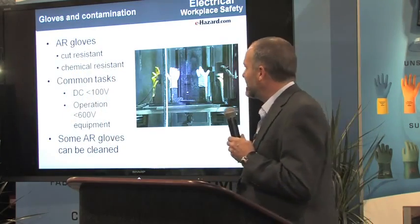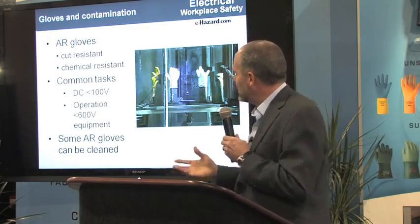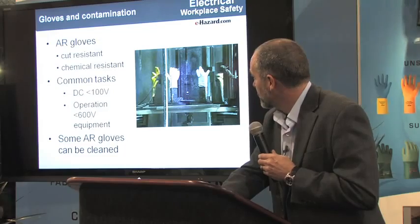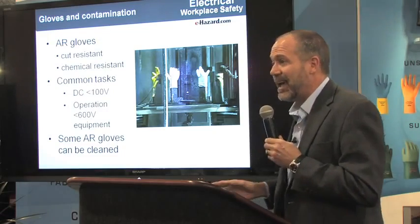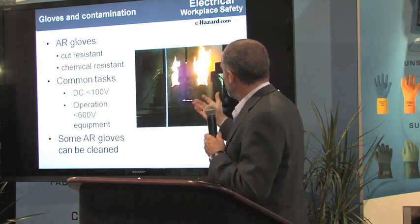The problem with any kind of glove is contamination. Gloves that can be washed have an advantage when they get contaminated. Here's leather gloves that I've contaminated with diesel fuel — a pretty common contaminant. Somebody's pouring diesel fuel, they get some on the gloves, and they become one of my favorite things: something that burns.